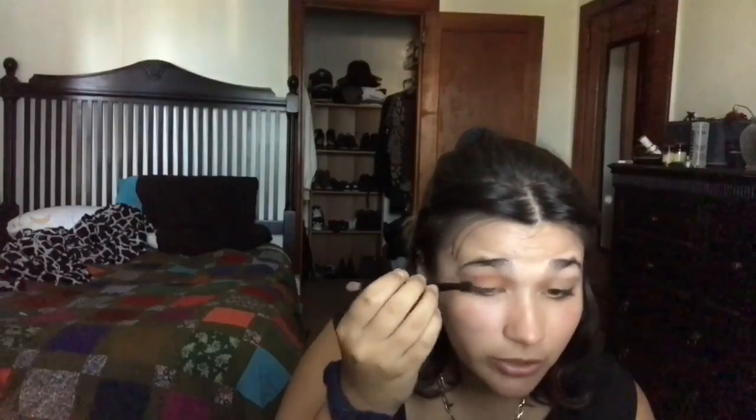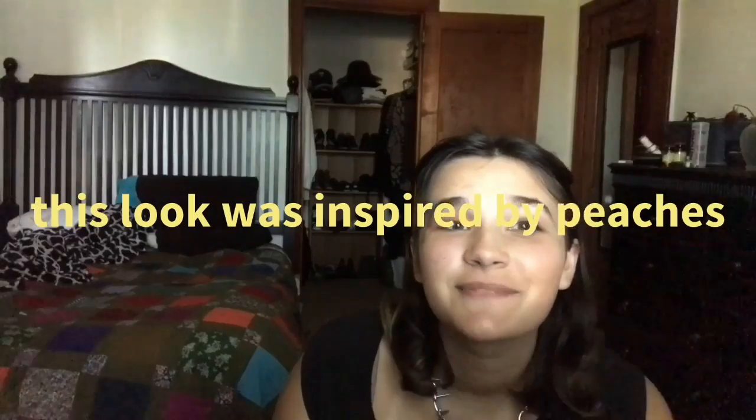These two colors kind of remind me of the Sweet Peach palette, which I don't have, but the colors remind me of something that would be in there. It looks kind of like a peach to me. I'm going to put Electric in the inner corner area. It's kind of like a peach and then a stem — that makes sense. Yeah, it looks like a little peach. I kind of like it.